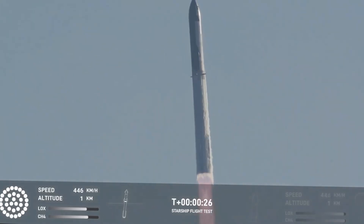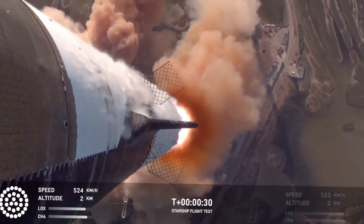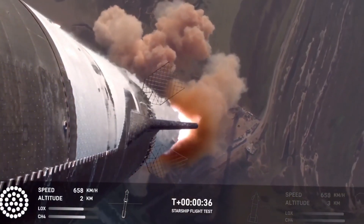See that massive ring structure? That's the hot staging ring — the critical component where the magic happens. When Starship and Super Heavy are still connected, this engineering marvel channels the intense flames as the second stage engines ignite. It's revolutionary rocket science happening right before our eyes.